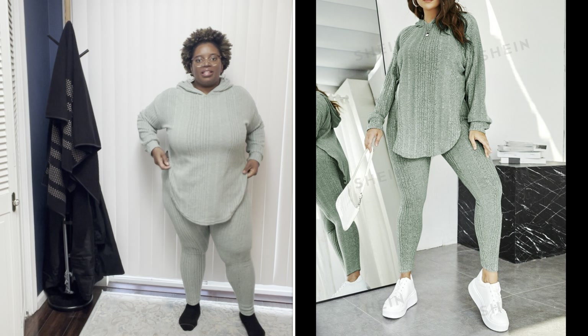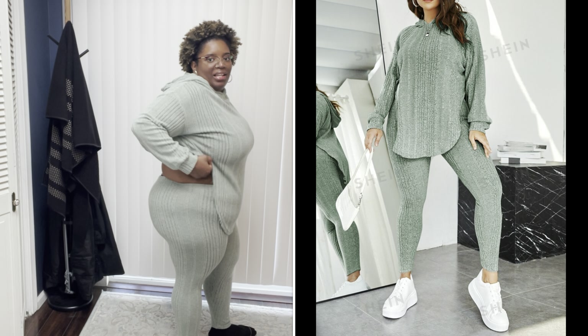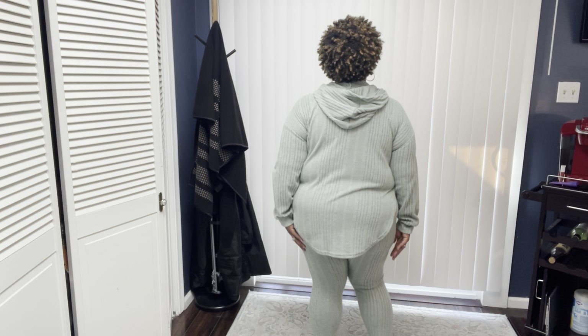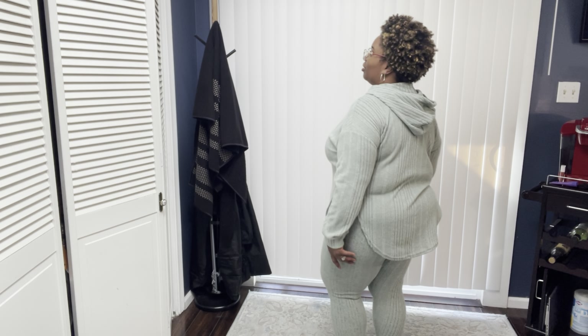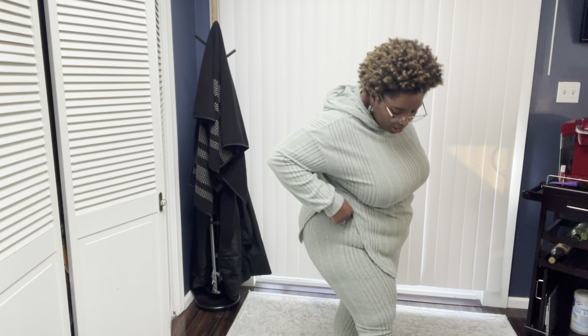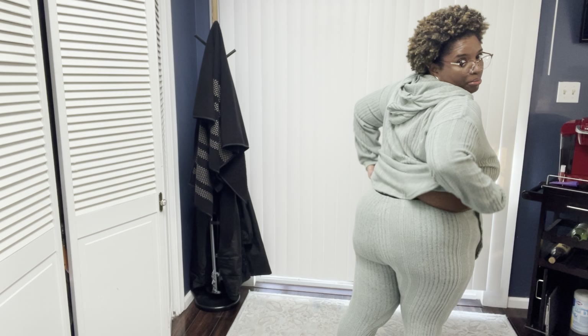This is the first outfit. I'll put a picture of what it's supposed to look like versus what I got. This is a 2XL and I was a little ambitious thinking I could do a 2XL, but it's actually too small. I should have gotten a bigger size, but I'll definitely fit into it when I lose a little more weight. The pants are kind of see-through, so I don't know if I'm gonna keep this. The top would be fine, but maybe not.